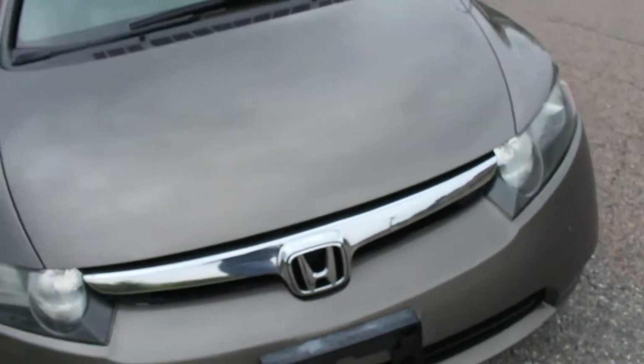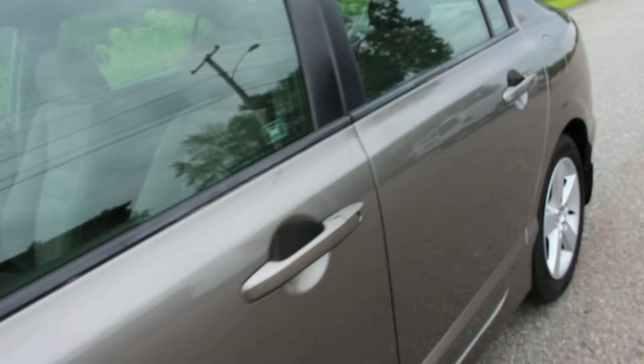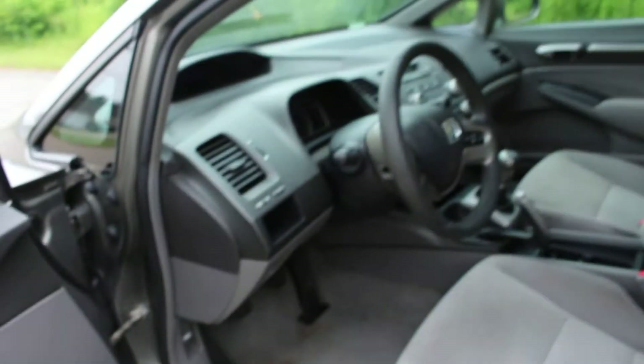Here is the body. So you have little chips here and there — just normal stuff that comes with driving the car. But given the year, it is really really amazing.